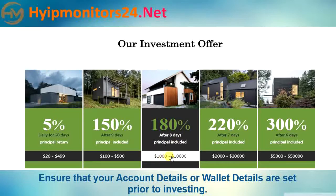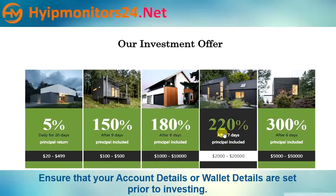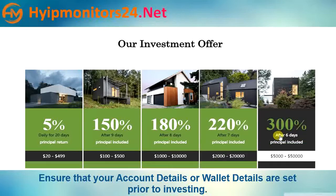Plan four: minimum deposit $1,000.00, maximum deposit $10,000.00 — 300% after 6 days, principal included.